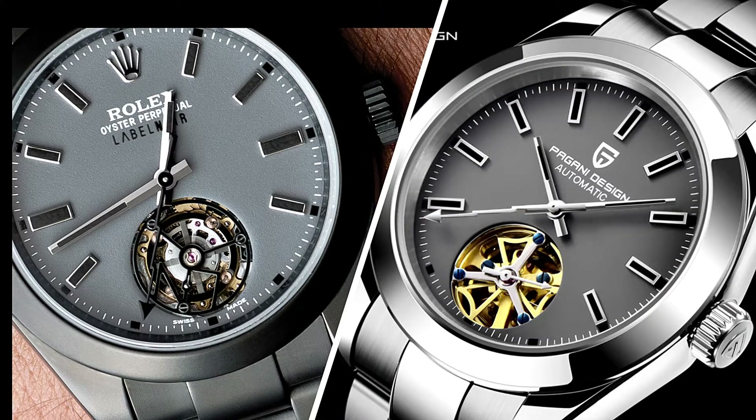For those who have never seen a Rolex La Belle Noar watch, I've put a screenshot up. On the left-hand side of your screen is the La Belle Noar, and on the right-hand side is the Pagani. If you look at the faces of the two, you can see there are some distinct differences.